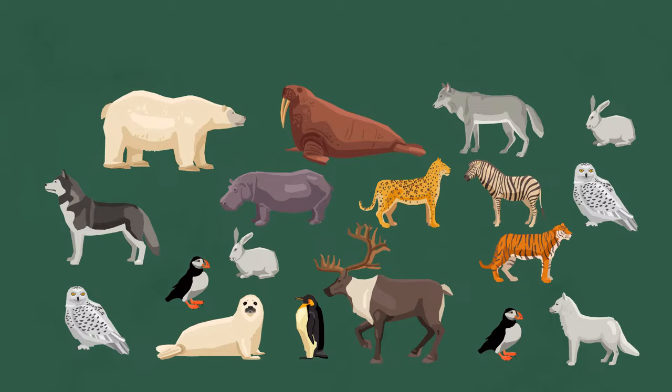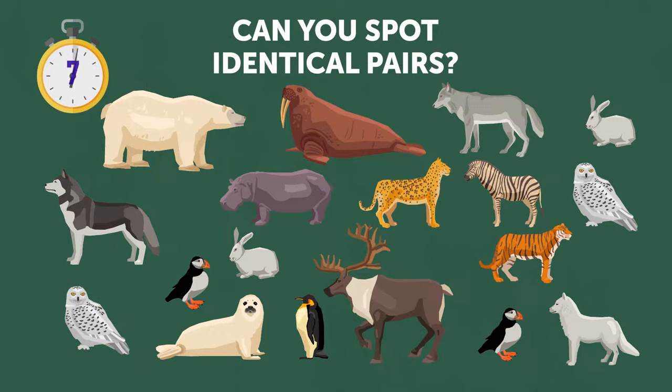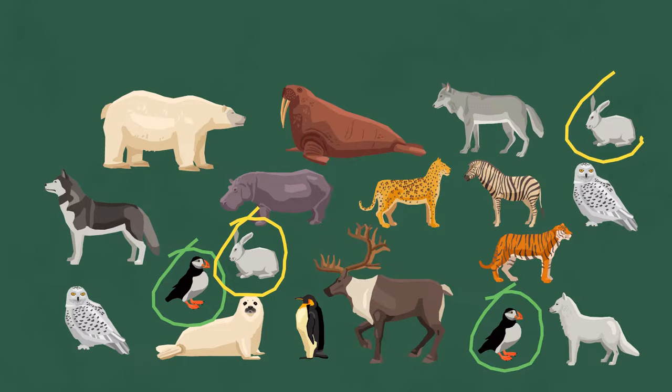There are many different animals in this picture. But can you spot identical pairs? This couple of birds, these hares, and the owls. Other creatures don't have identical twins.